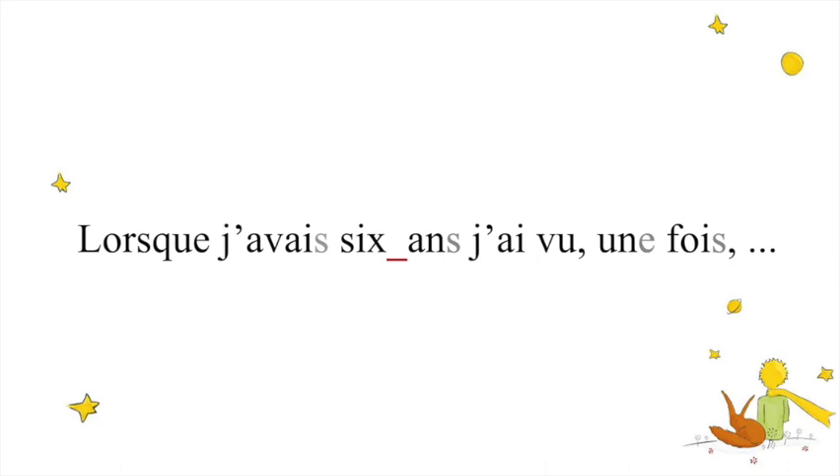The second thing you will see is red underscores between some words, and this means there is a liaison. The liaison is when the last sound of a word extends onto the next one, if that word starts with a vowel sound. H in French counts as a vowel sound because we don't pronounce it. So here, for example, we see 'six ans' — 'six ans.'